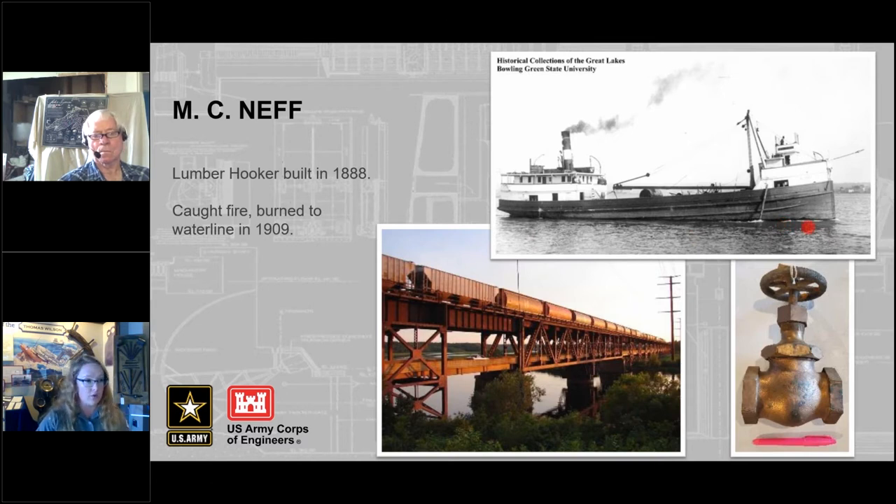It was a total loss to the owners. Everything above the water caught fire and was destroyed, but everything underwater was saved from the fire and sank to the bottom of the river. In the 1960s and 70s, divers recovered artifacts from the MC Neff, some of which can be found at museums around the twin ports. Here at the visitor center, we have a valve from the MC Neff.